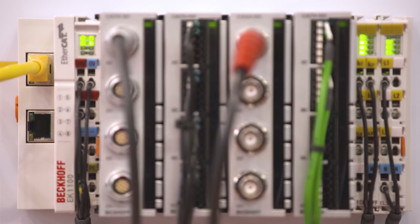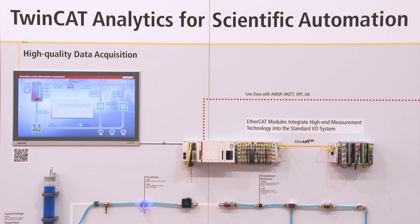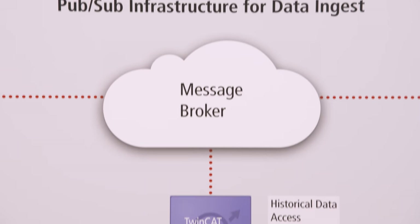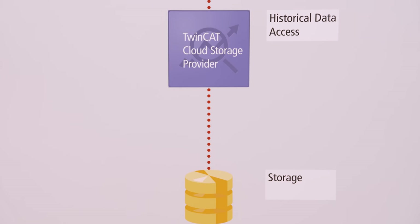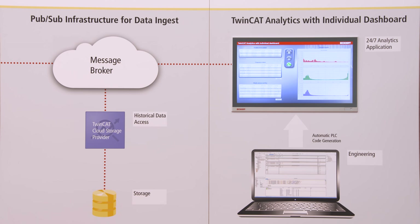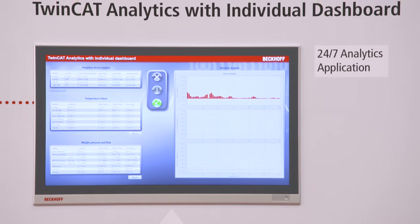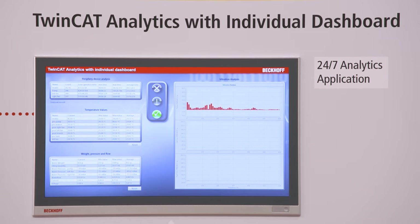Further, you can communicate data out of the system with our TwinCAT IoT product family to private and public cloud systems. With our database server, we provide connectivity between your machine and SQL databases, which can be on-premise or cloud-based. With the TwinCAT Analytics family, we provide a complete data-driven engineering framework that allows you to do signal processing on already-deployed machines in the field.